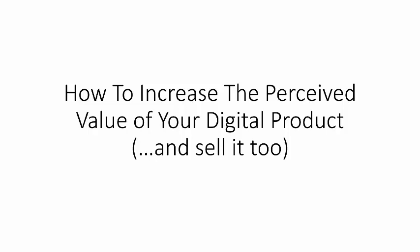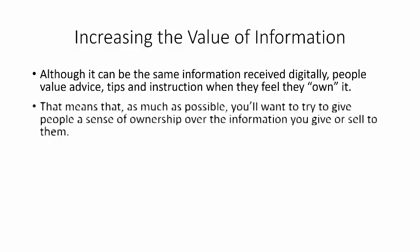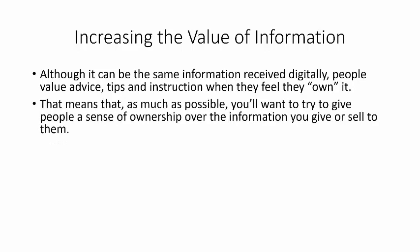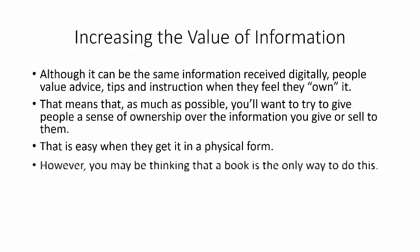Let's talk about how to increase the perceived value of your digital product and sell it. Although it can be the same information received digitally, people do value advice, tips, and instruction when they feel like they own it. That means you want to give people a sense of ownership over the information you give or sell to them, and that's easy to do when they get it in a physical form.